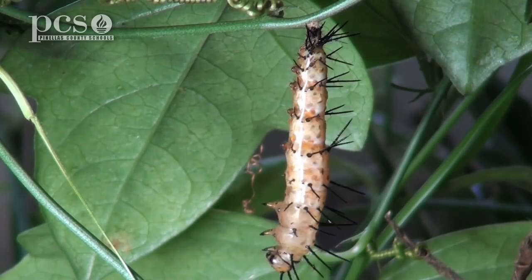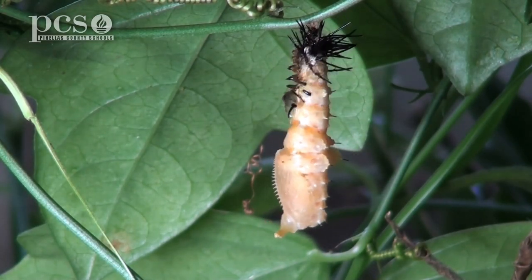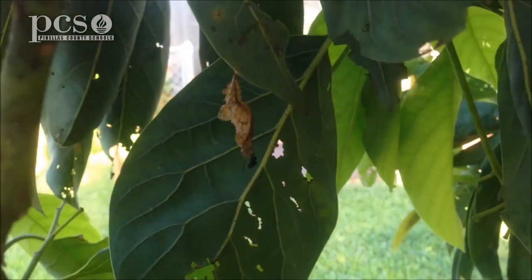They will go from the egg to the caterpillar or the larva, then to the pupa. They will create their pupa and it looks just like a dead leaf.